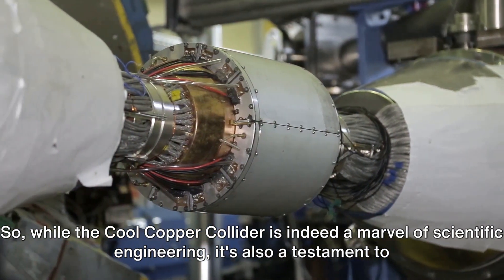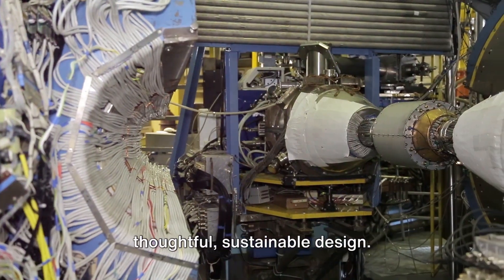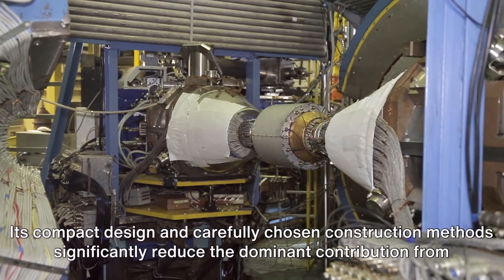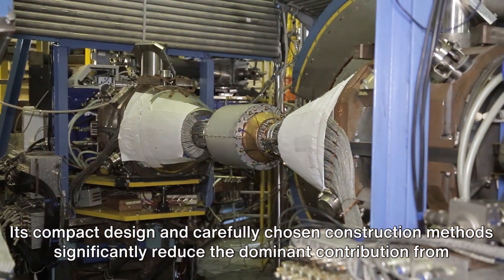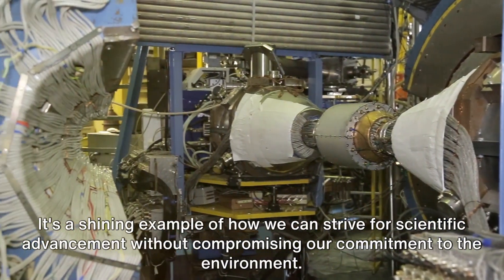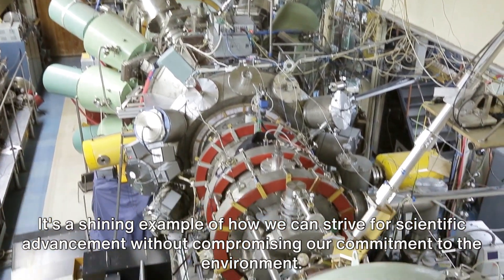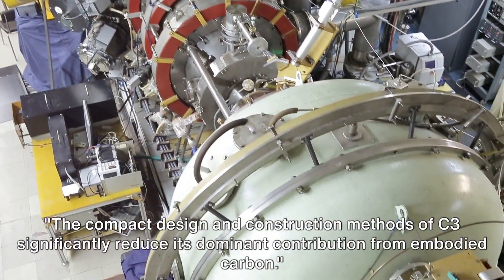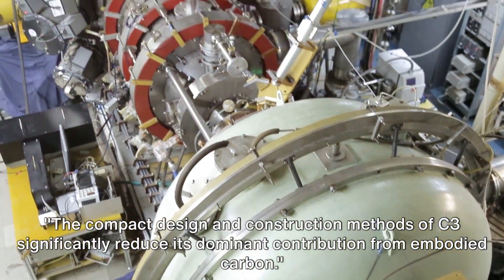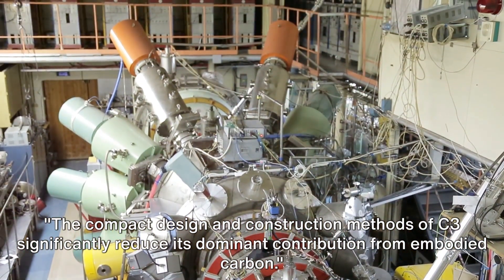While the Cool Copper Collider is indeed a marvel of scientific engineering, it's also a testament to thoughtful, sustainable design. Its compact design and carefully chosen construction methods significantly reduce the dominant contribution from embodied carbon. It's a shining example of how we can strive for scientific advancement without compromising our commitment to the environment.